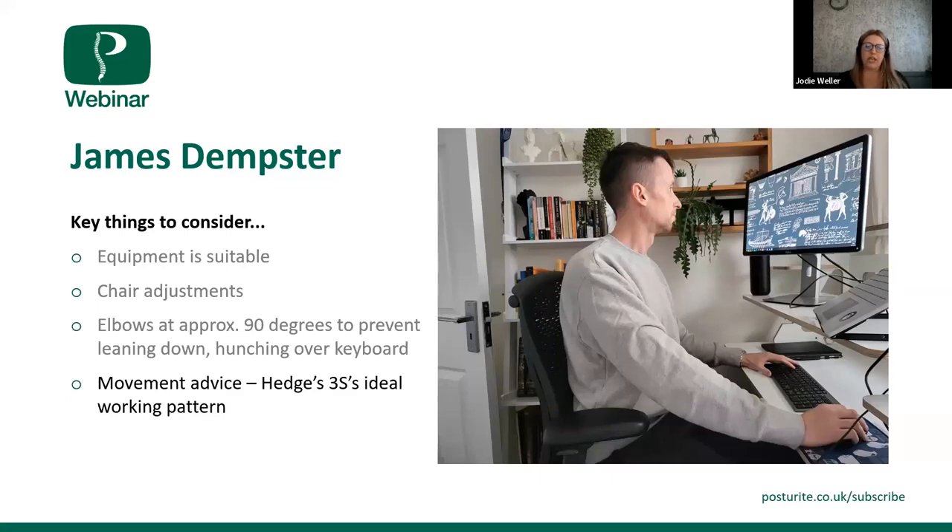James has quite a good chair with a good amount of adjustability. For anyone unsure of adjustments on their chair, look for the manufacturer or model name — this can usually be found on the backrest or underneath the seat pan, or on a small label. If you can find the name, you can Google it and find a manual with instructions for adjusting your chair. With James's chair, it suits him well, supporting him in a suitable posture — it's really just the sitting height that needs adjusting to prevent him from hunching over the keyboard.